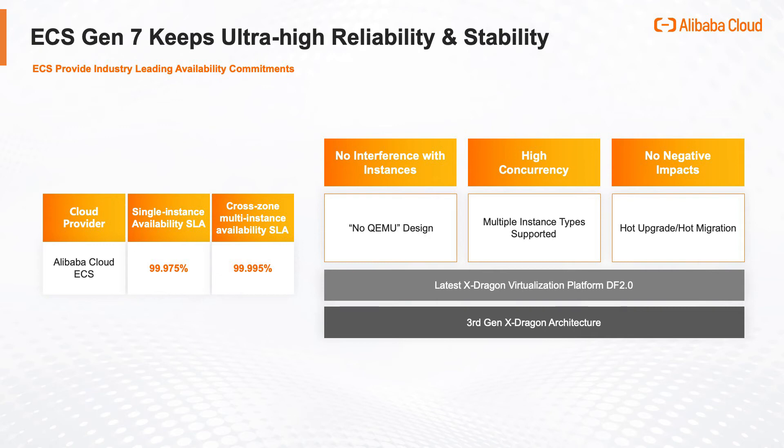This achieves 99.975% SLA availability for a single instance and 99.995% SLA availability for multiple instances in multi-availability zones.